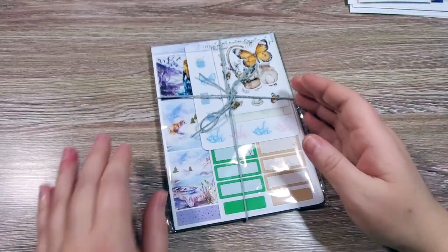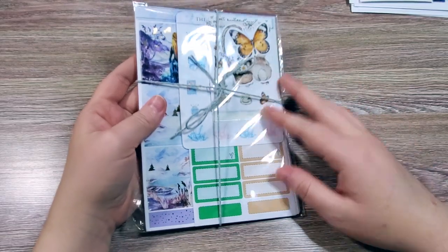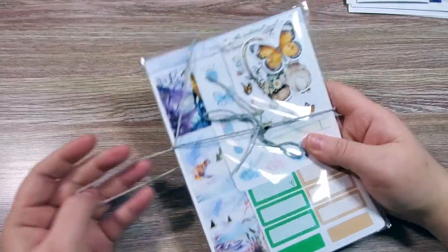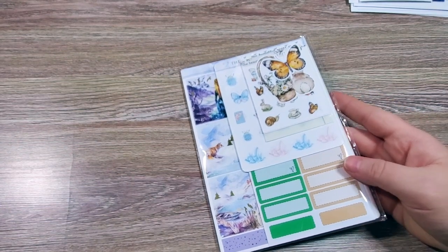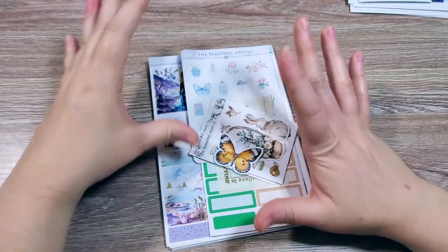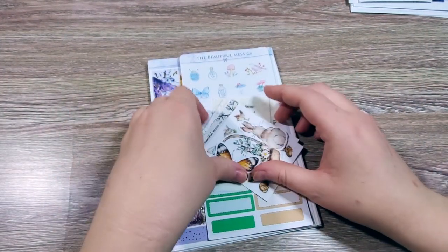The next shop from Planner Mayhem is the Beautiful Mess Company — this is another shop I bought a lot of full kits from. It has a very fairytale, whimsical, magical kind of aesthetic. I'm not sure that this shop in their Etsy shop had the option to buy à la carte, so that's probably why I got a lot of full kits. But I don't regret it — they're beautiful.